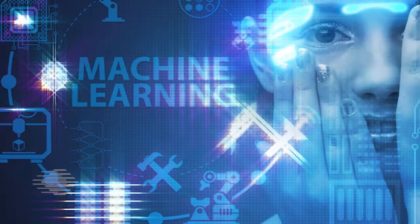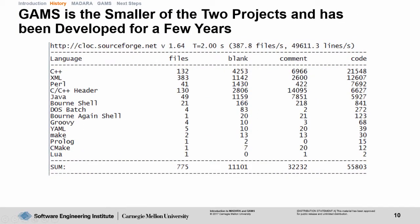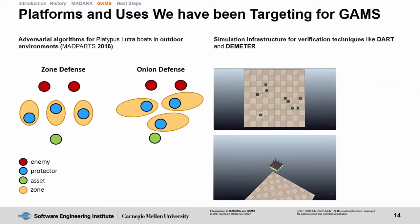If you are interested in learning more, our new autonomy tutorial series teaches developers how to install our core software and guides them through the design of an autonomous system for outdoor robotics. We encourage you to download our Madara, GAMS, and DART software, take our free tutorials, and imagine what you want your AI of the future to look like. There's a good chance we can already make it happen.